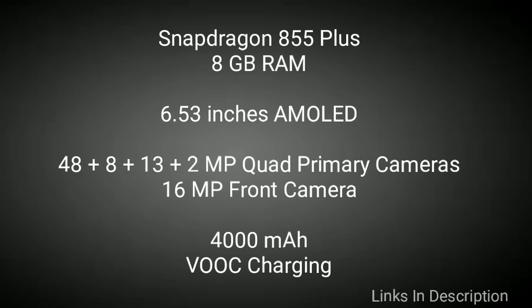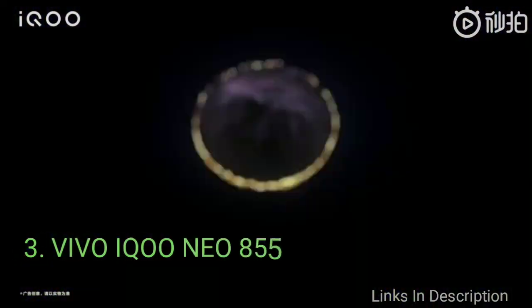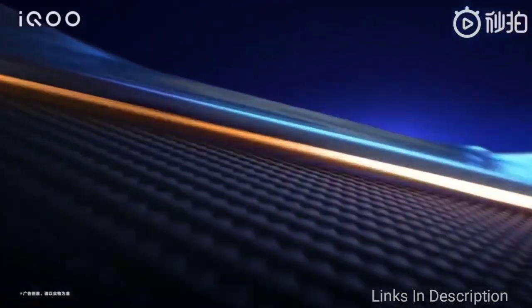It can charge the 4000mAh battery completely in just 30 minutes, and with five minutes of charging it can bring around two to six hours of battery life. This phone packs amazing features. Links are given in the description — you can buy it from there.